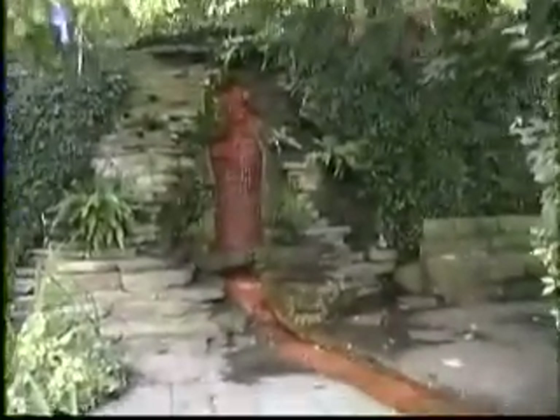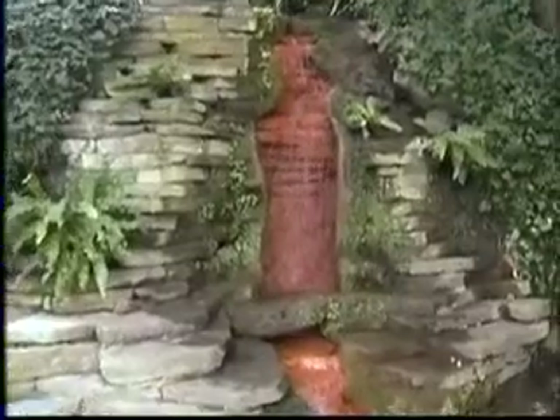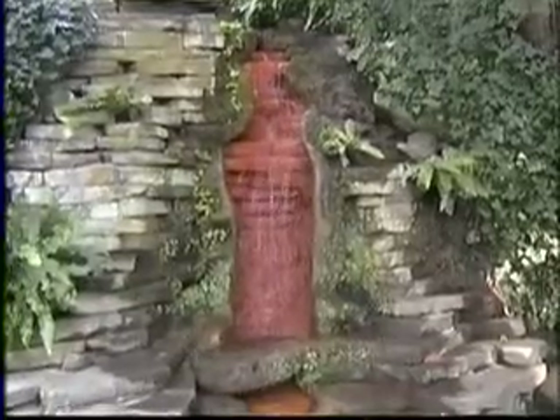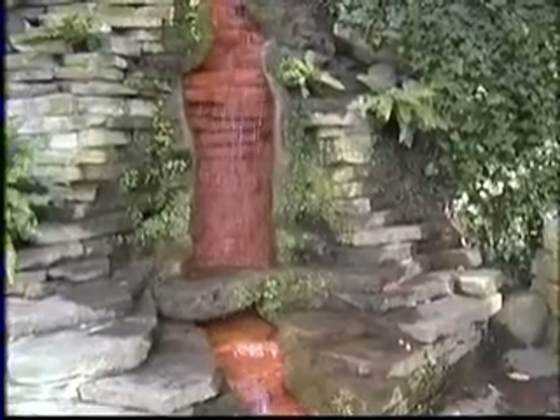Here we see the water of the well — it's absolutely red. But of course, the red color comes from a high content of iron in the water. This water emerges quite deeply from within the earth's mantle; it's not surface water. It's been pouring out here for many centuries, maybe many millennia. And at this point, the Druids made their predictions.